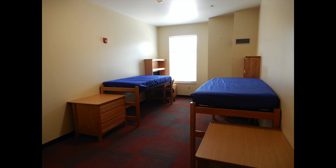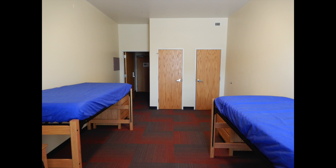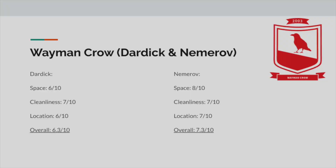Next up, Wiminkro, also known as Dardik and Nemrov. These are very similar to all the other ones, except it's just a little more musty in my opinion. Dardik is a bit far, but not too bad because it is next to the parking lot and the street. Decent sized bathrooms and rooms, nothing I don't like about it, except that the carpet is kind of an ugly color. Overall it's pretty average. Nemrov is also pretty average and comparable to Greg, but in a worse location and with more of a musty feel.